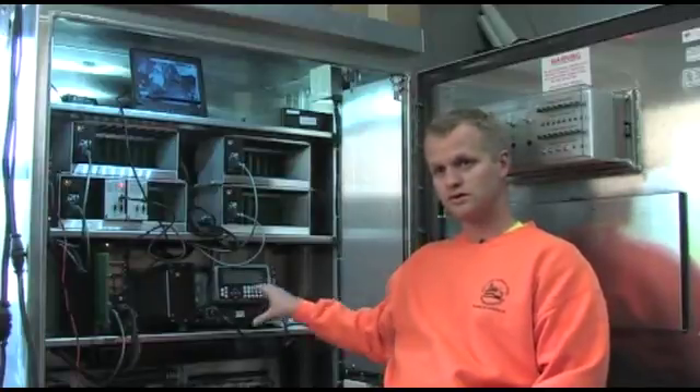With our older controllers, we had a power supply go out and I was able to figure out what was wrong with it and replace the component to make that work. I'm active duty Coast Guard.